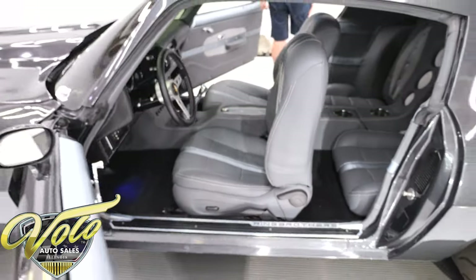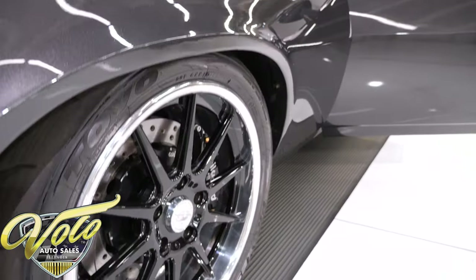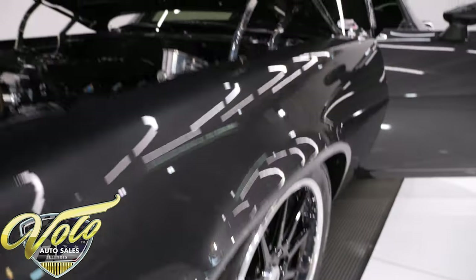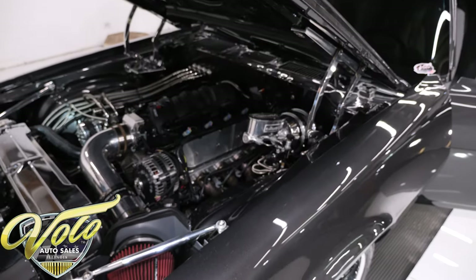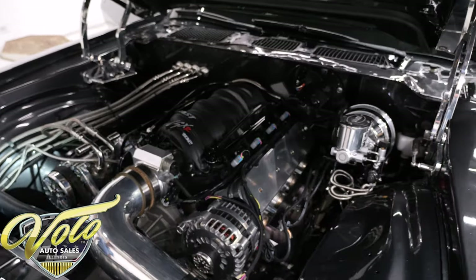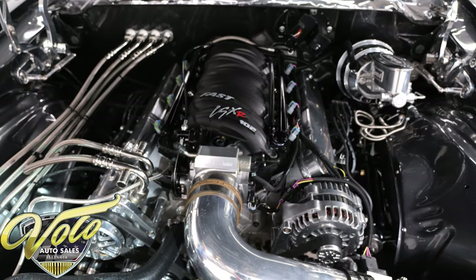It's low — I just climbed out of the car, you can tell it's low. This car will get out, handle, and perform. I'm sure it'll just carve up the corners. So that is a 6-liter LS motor bored and stroked to a 408.